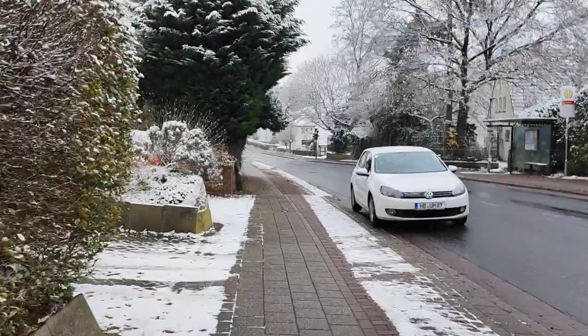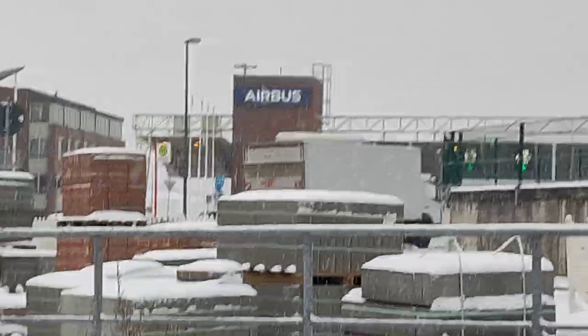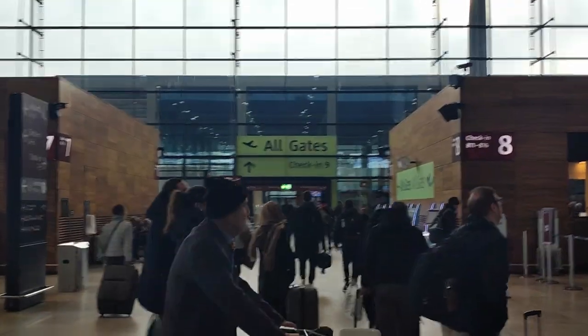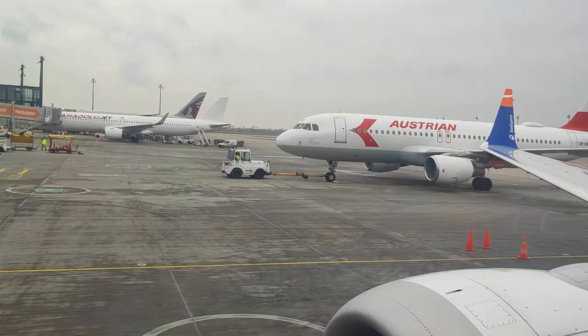Good day everybody, this is the second part of my Germany vlog. Today I will show you how I went to the Airbus factory and how I went plane spotting at the Berlin-Brandenburg airport. Also I will show you how everything went wrong when I was departing from there. Welcome to the Flight and Find — thank you for 1000 subscribers, and let's get started.